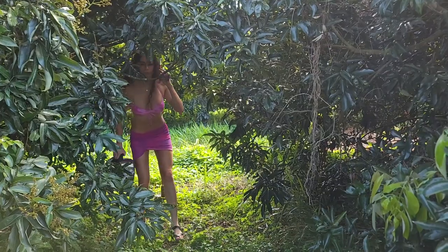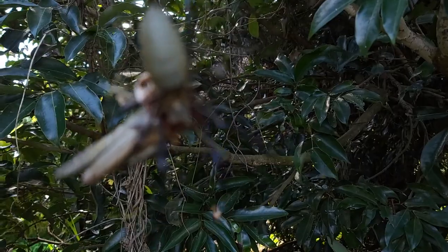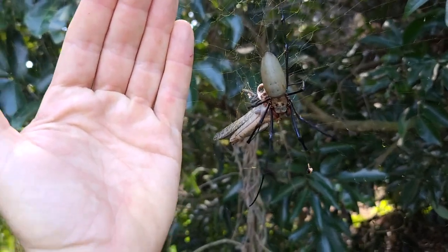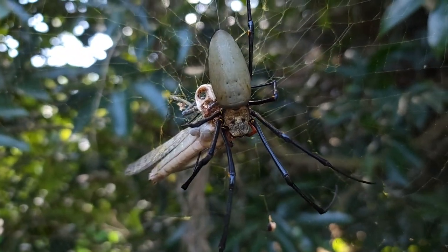Look at the spider — just missed your face. Damn, it's big isn't it? Bloody hell. Look at that. Yeah, he's like a grasshopper. That's how big that spider is. That is normal. Australia.